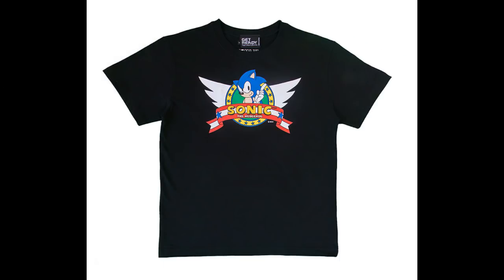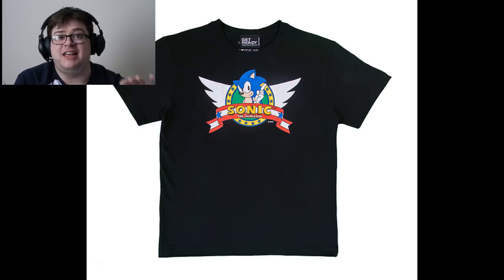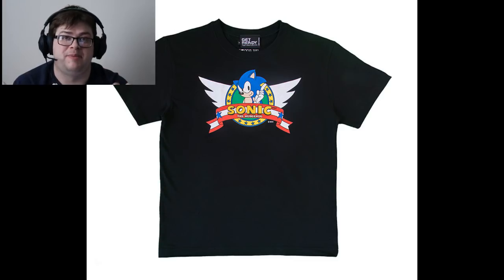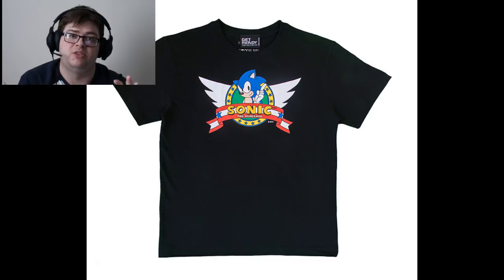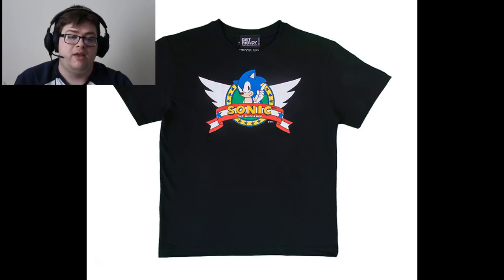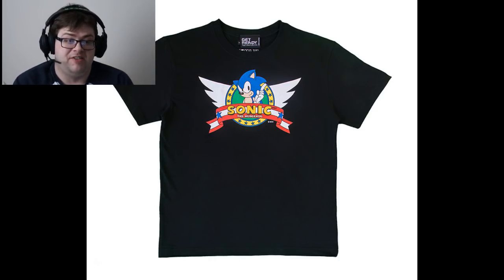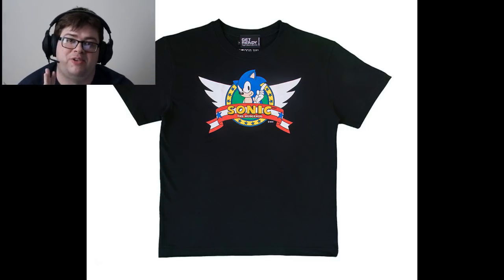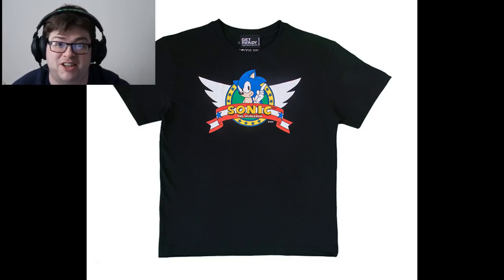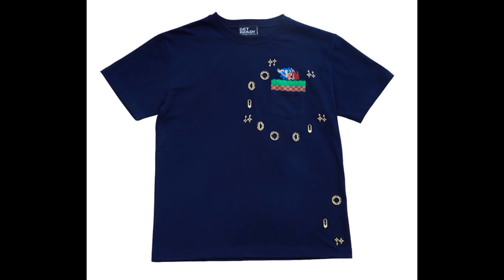Next is a pretty nice Sonic logo shirt based on the classic Sonic 1 artwork. I do really like this design, but the problem is we've seen it a lot. I first saw this design on a shirt back around 2011 when they started doing classic artwork style designs. So if you don't already own it and you really want it, the opportunity is there — but I'm not that excited since it's so familiar.